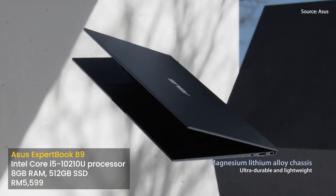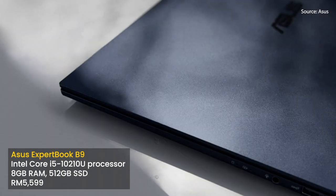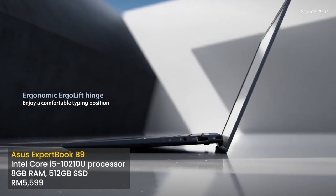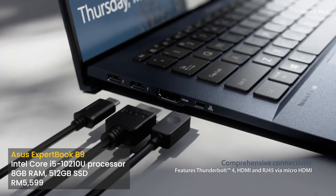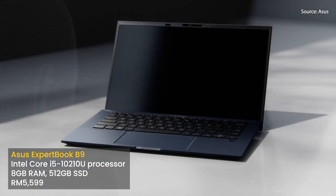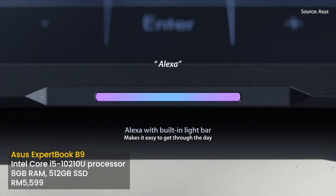ASUS has also reduced the price of the ExpertBook B9, which now has a starting price of RM5,599 — that's RM700 cheaper than its retail price when it first launched last year. This variant comes with an Intel Core i5-10210U processor paired with 8GB of RAM and 512GB of SSD, a 33Wh battery, and it weighs 870 grams.